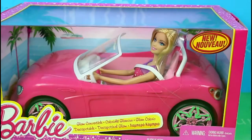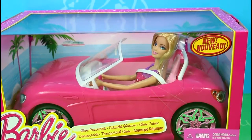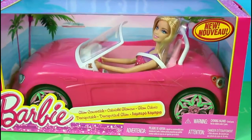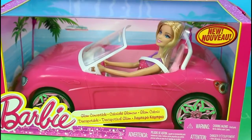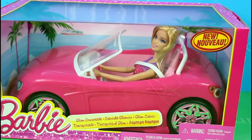Hey my friends! Fun Kids Collection is here! Today I'm gonna open this beautiful Barbie glam convertible car from Barbie.